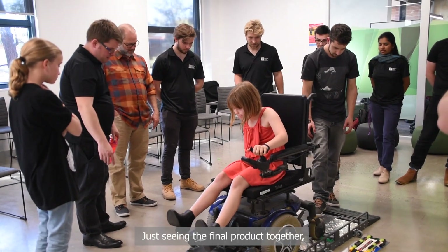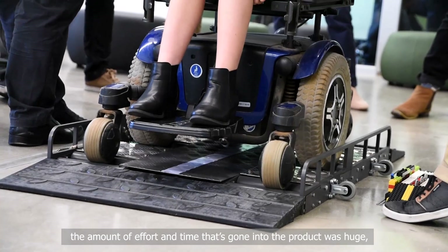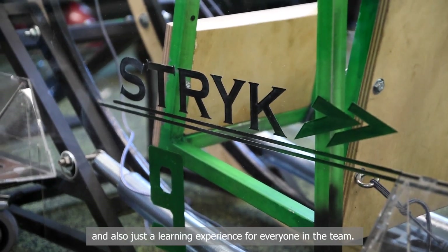Just seeing the final product together — the amount of effort and time that's gone into the product was huge, and also just the learning experience for everyone in the team.